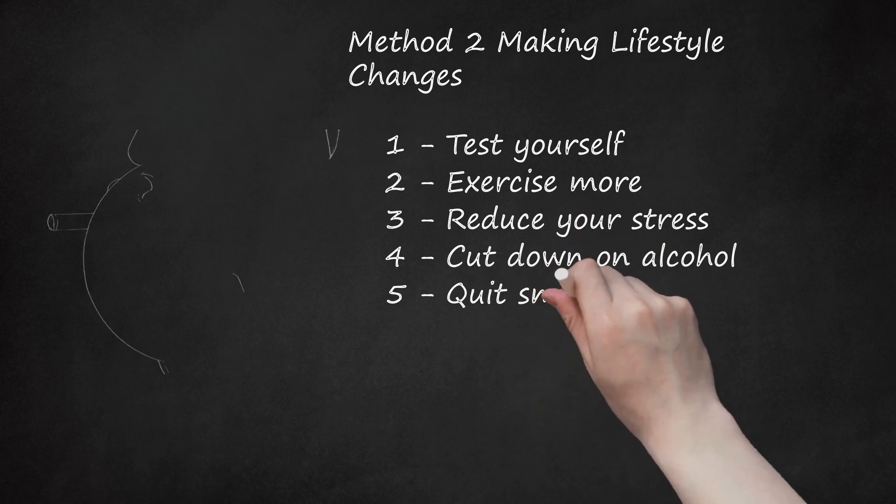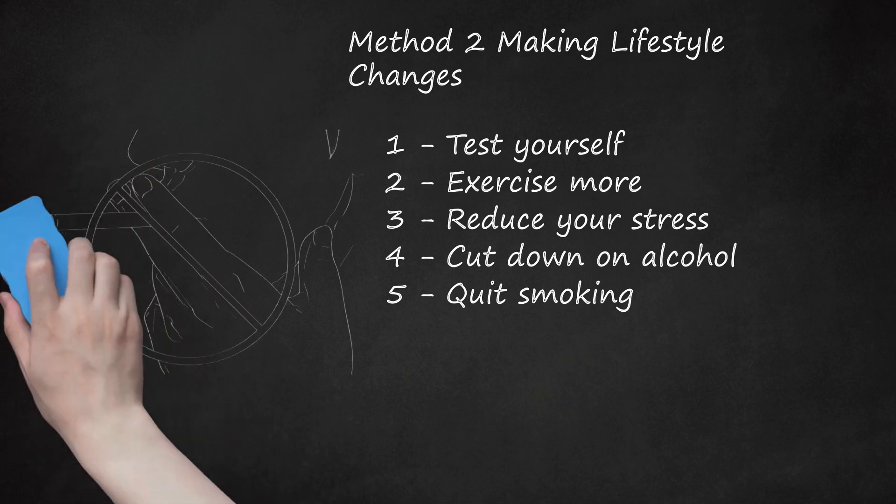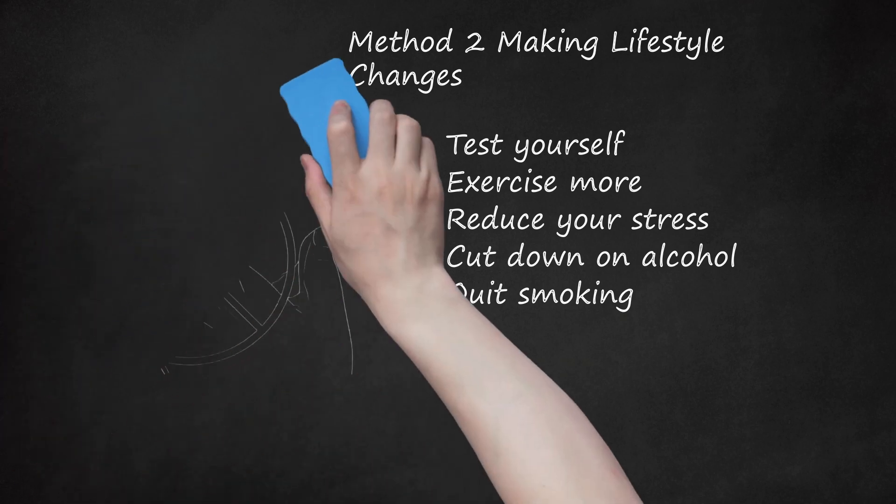Quit smoking. Smoking is one of the most common and avoidable contributing factors to cardiovascular death. The chemicals in cigarettes cause an increase in heart rate and vessel constriction, which cause increased blood pressure. More importantly, cigarette smoking causes stiffening of the arteries over time, which can persist for many years after quitting.